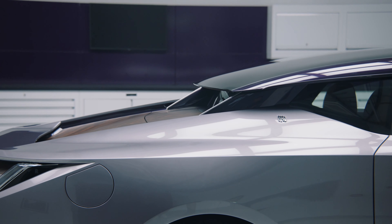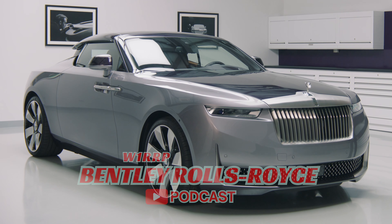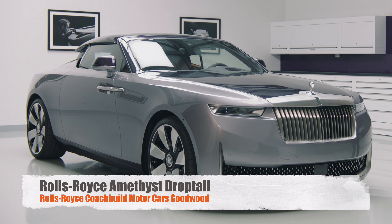Here with the roof in place, the Drop Tail is transformed from a lithe, open-top roadster to a dramatic and formidable looking coupe.